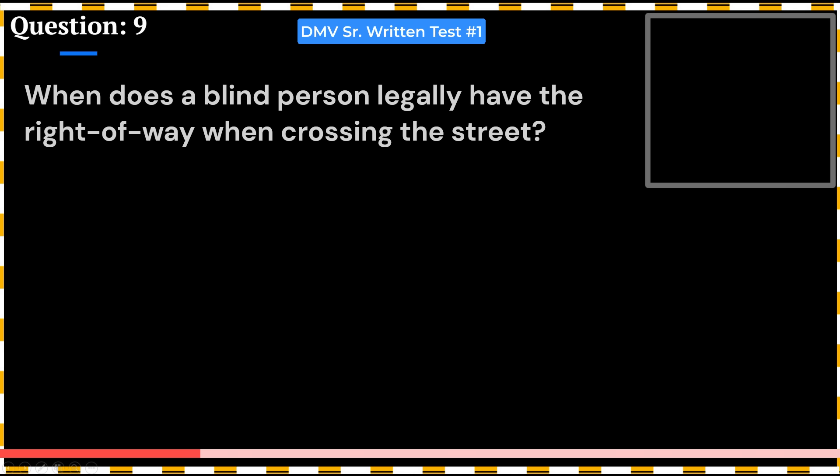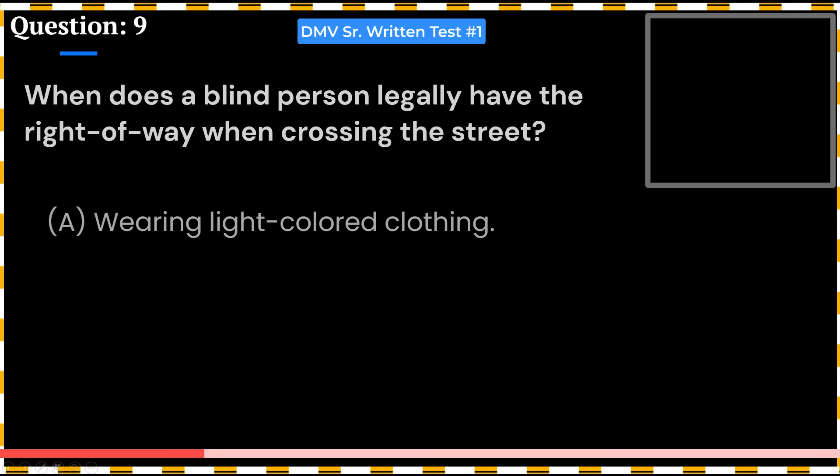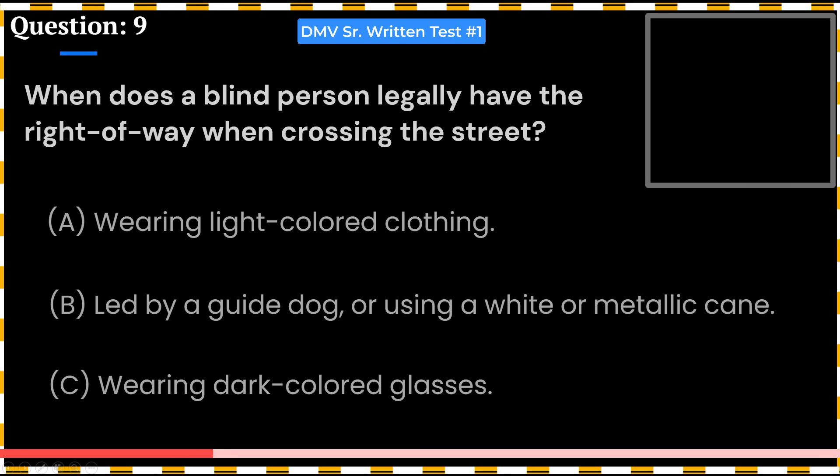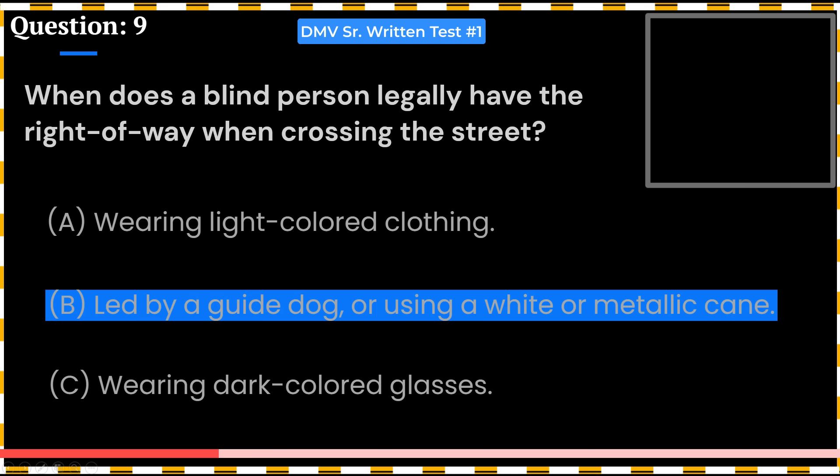When does a blind person legally have the right of way when crossing the street? A. Wearing light-colored clothing. B. Led by a guide dog or using a white or metallic cane. C. Wearing dark-colored glasses. Answer: B. Led by a guide dog or using a white or metallic cane.